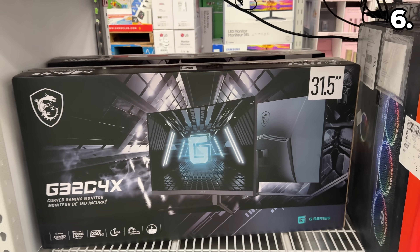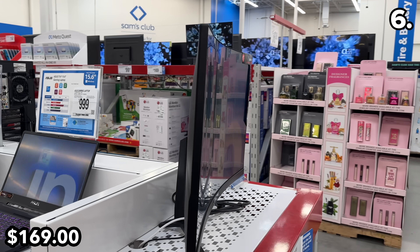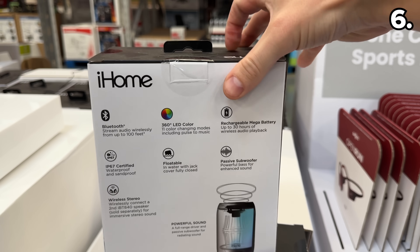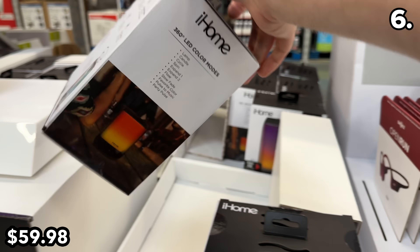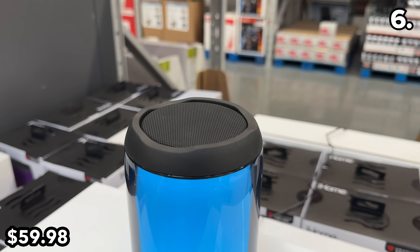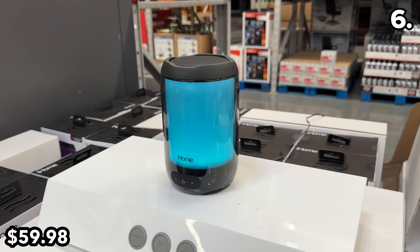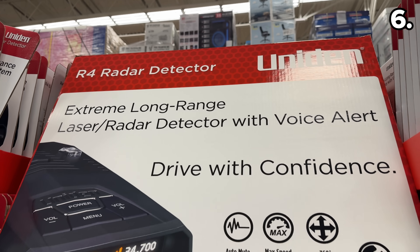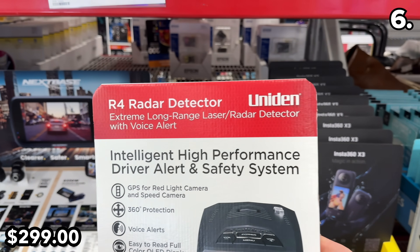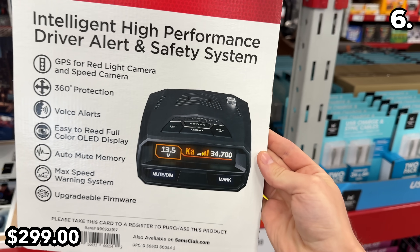This MSI 31.5-inch curved gaming monitor is $30 off at $169 and has a great refresh rate. A waterproof, sandproof iHome speaker at $60 might sound like a silly winter item, but it's great beside your new hot tub. At $300, this radar detector features voice alerts and functions as both a red light and speed camera detection system.